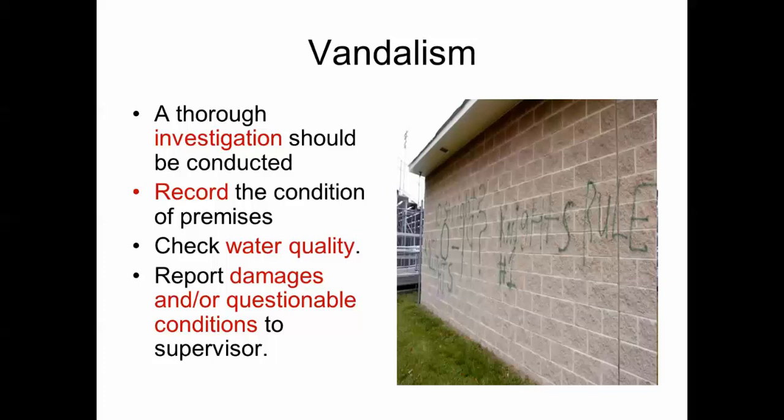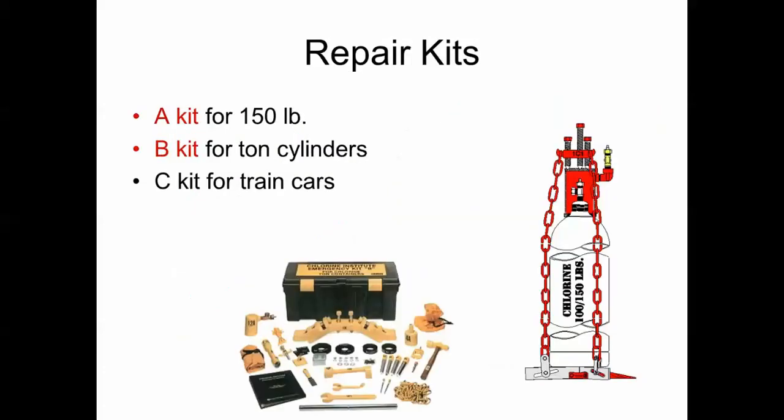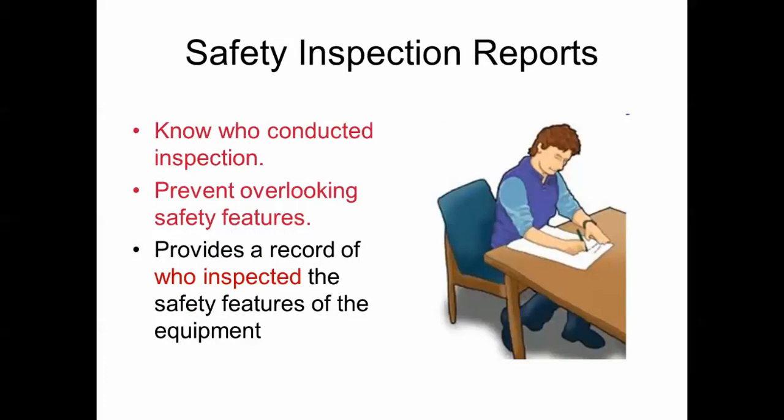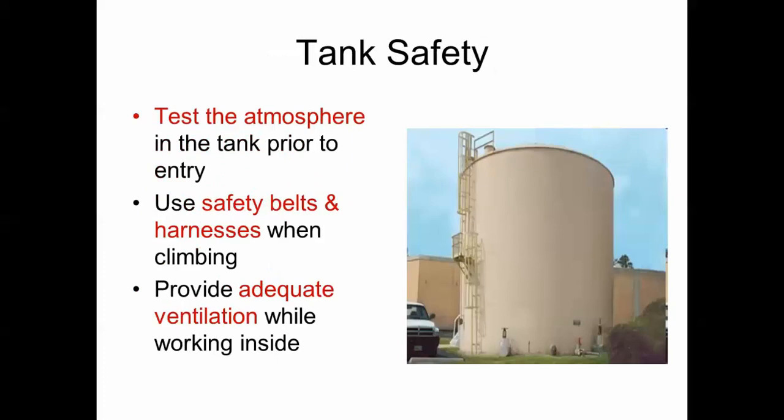There are repair kits for chlorine cylinders: an A kit for 150-pound cylinders, a B kit for ton cylinders, and C kits for rail cars. Safety equipment on a utility vehicle should include tools, warning flags, flares, flashlights, and first aid kits. Safety inspection reports should include the name of the person who conducted the inspection and provide a record of who inspected the safety features. Before entering a tank, test the atmosphere, use safety belts and harnesses, and provide adequate ventilation.